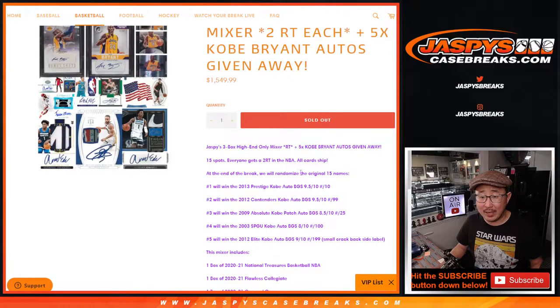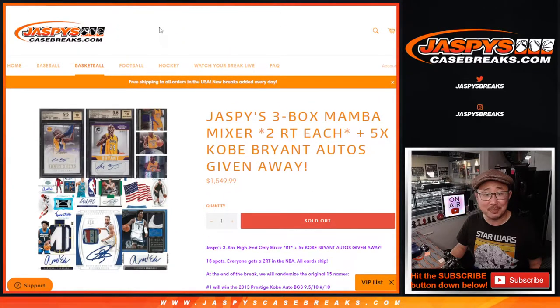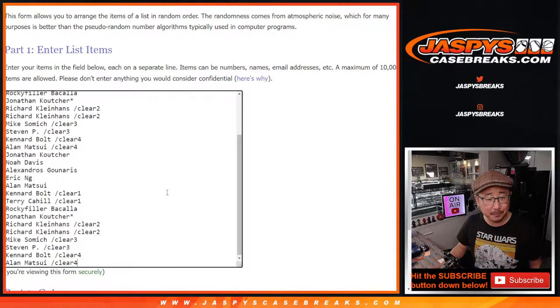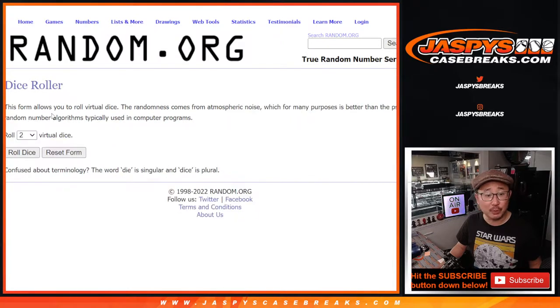At the end, we're going to randomize the original 15 names and match you up with a Kobe card. But first, the break. Thanks to everyone who bought their spots straight up, and congrats if you won a spot in those fillers. Let's copy all those names and double you up. All 30 teams are in. Let's roll it.